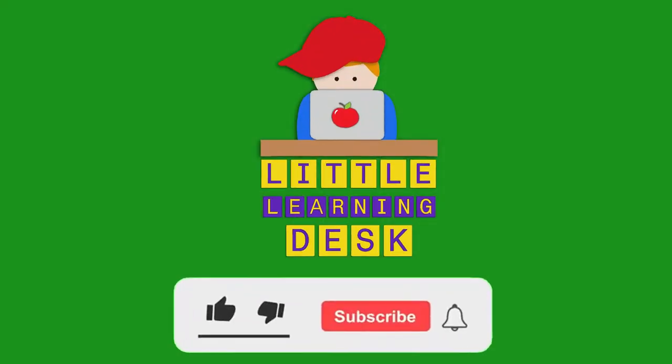Great counting! If you enjoyed this video, please don't forget to like and subscribe so we can bring you more learning fun! Thanks for watching!